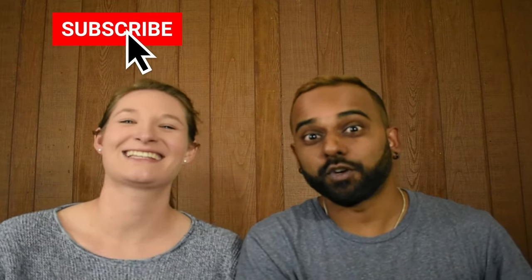So before we get into this video, don't forget to leave a like, subscribe to our channel, and leave your notification bell on at all times so you can get more fun videos like this. Let's get into it!